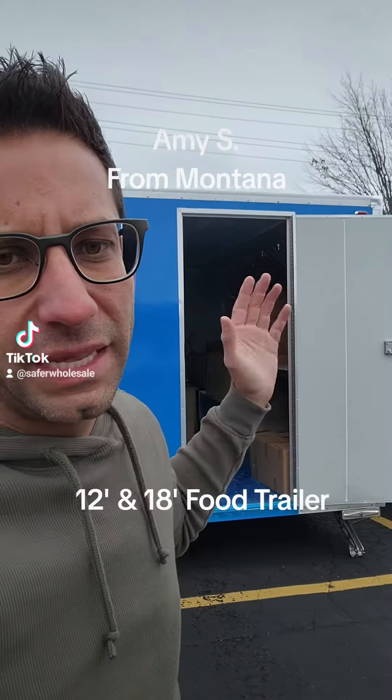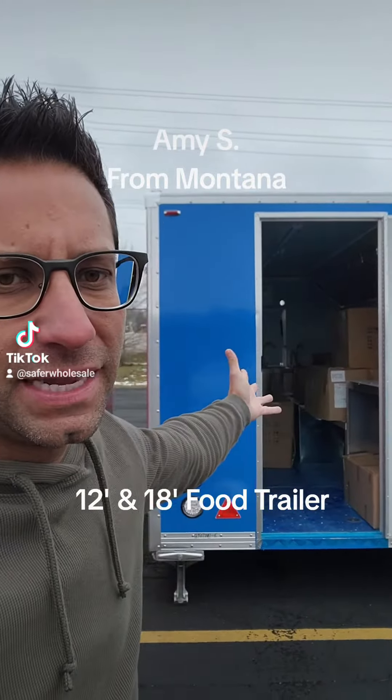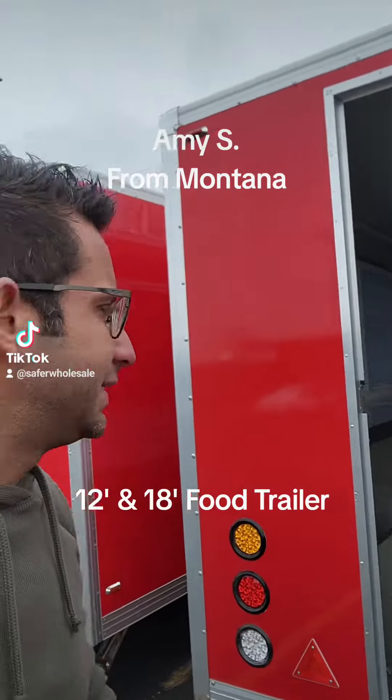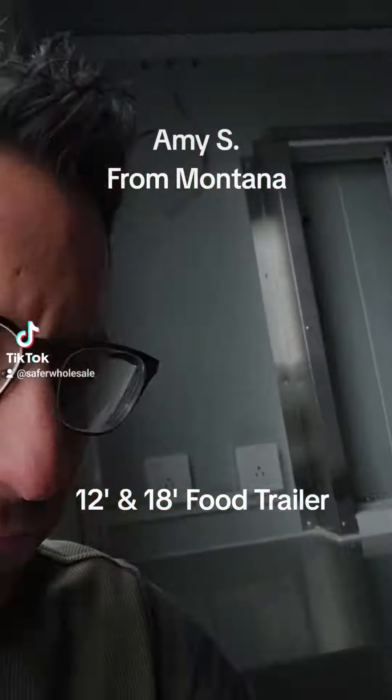What's up everybody? This is Gary from Safer Wholesale and this video is for Amy S out of Montana. Here is the 12-foot trailer. Right now I just want to show you inside — this is an actual 18-footer.